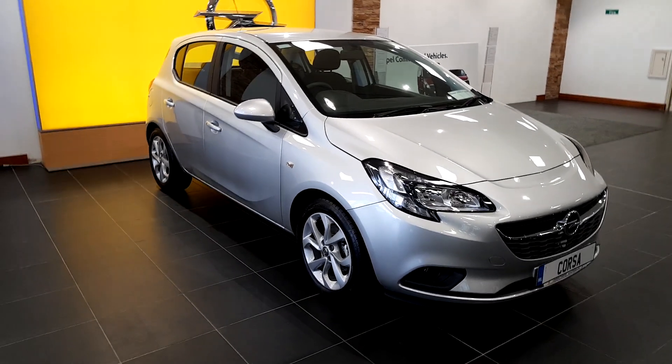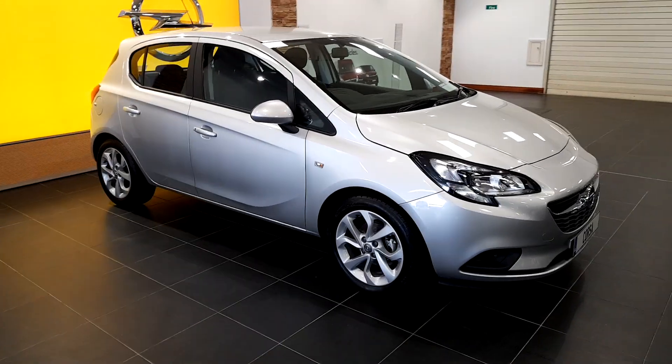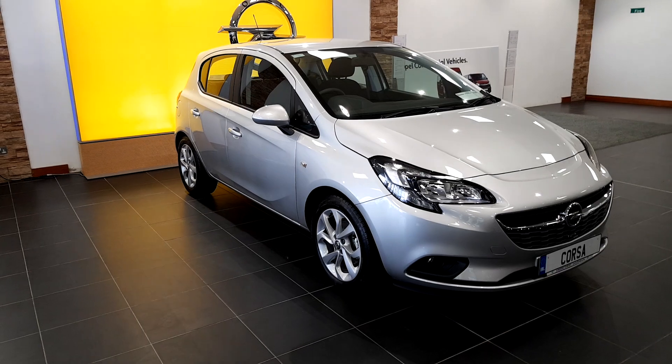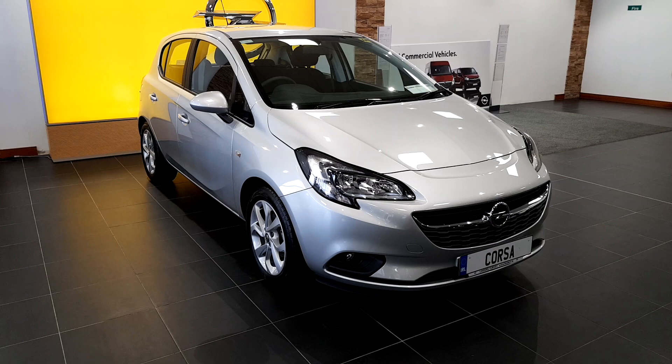Hi guys, this is Niall in Linder's Opel. Just want to show you one of our latest editions — a 191 demo model Opel Corsa 1.4 petrol, 5-door hatchback in the SC model and silver metallic finish.